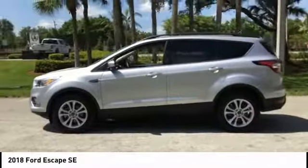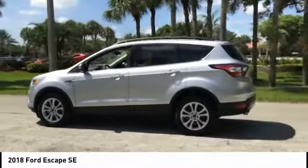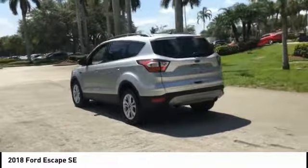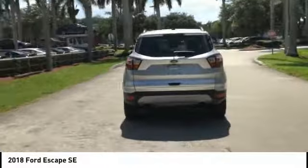Take a ride in the 2018 Escape. Gas engines flex, tow, sip, and go with Ford Escape, and is priced below $20,000.